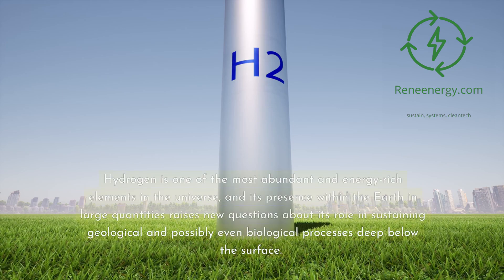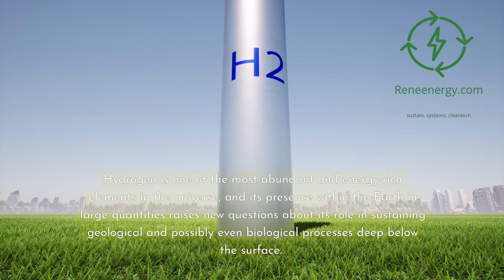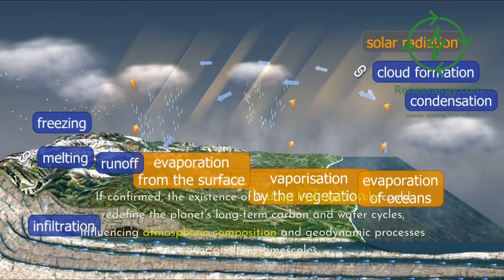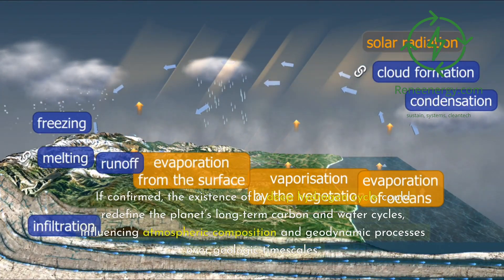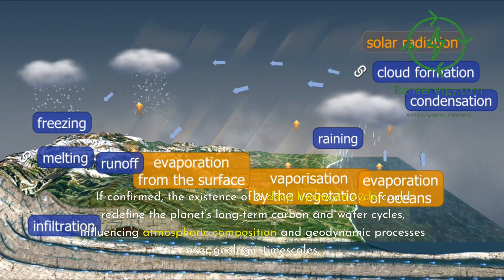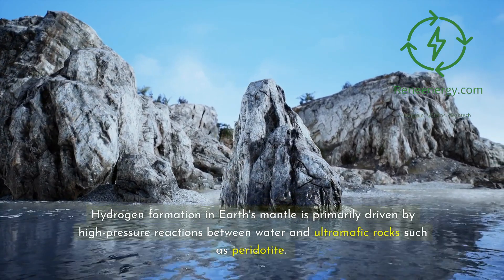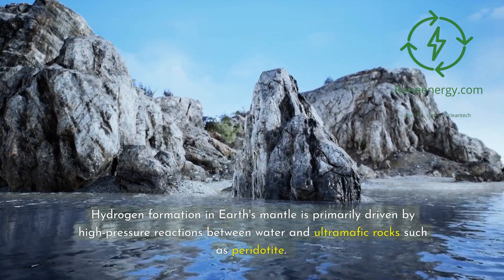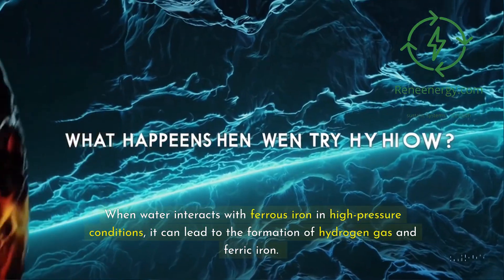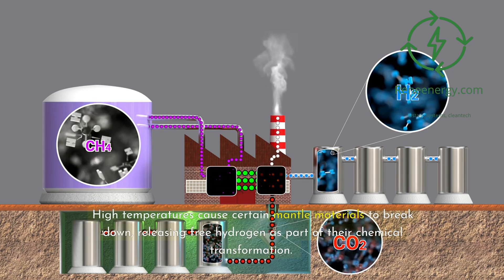Hydrogen is one of the most abundant and energy-rich elements in the universe, and its presence within the Earth in large quantities raises new questions about its role in sustaining geological and possibly even biological processes deep below the surface. If confirmed, the existence of a deep hydrogen cycle could redefine the planet's long-term carbon and water cycles, influencing atmospheric composition and geodynamic processes over geologic timescales. Hydrogen formation in Earth's mantle is primarily driven by high-pressure reactions between water and ultramafic rocks such as peridotite. When water interacts with ferrous iron under high-pressure conditions, it can lead to the formation of hydrogen gas and ferric iron, while high temperatures cause certain mantle materials to break down, releasing free hydrogen.